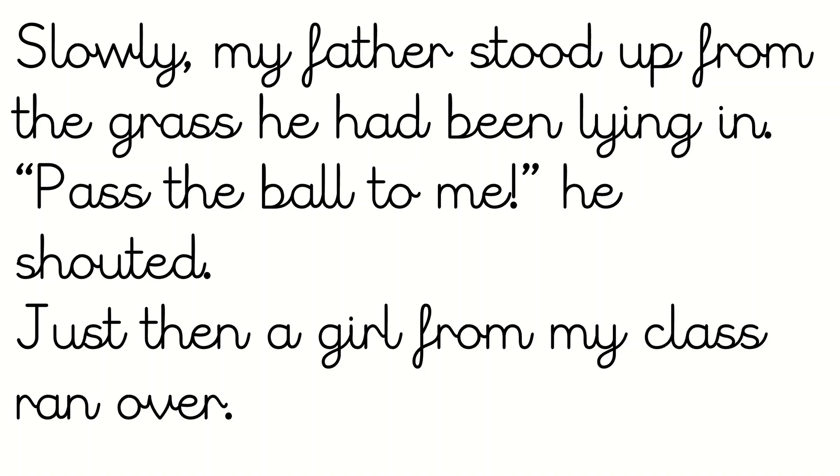Right, let's have a look then. Did you find the words? There's father, and grass, and pass, and class. Well done if you spotted those.